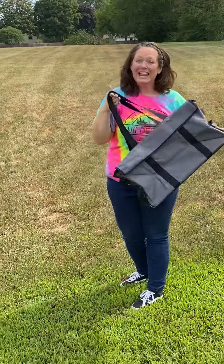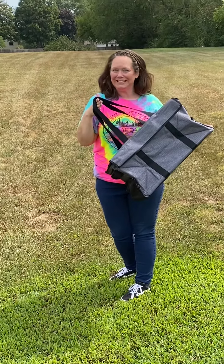So friends, this is the Large Utility Tote Cargo Thermal and it is an exclusive with 31 Gifts right now.